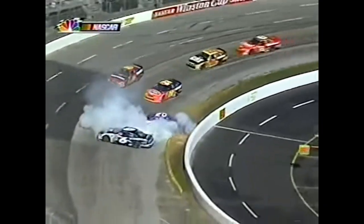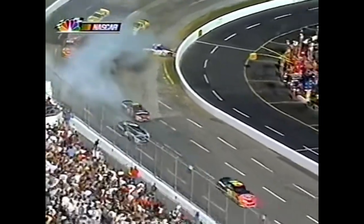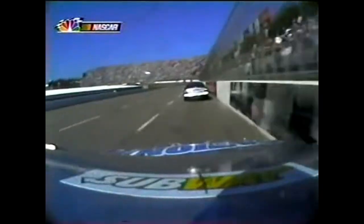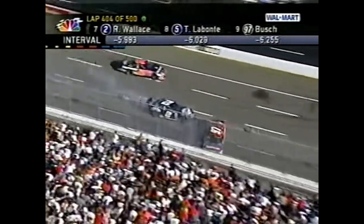A rear tire flat - they don't turn real good when you get here at Martinsville into the corner with the left rear flat tire. Those two cars go and look at all that smoke - Mark keeps his car going and that's important. He beats the 16 to the line.